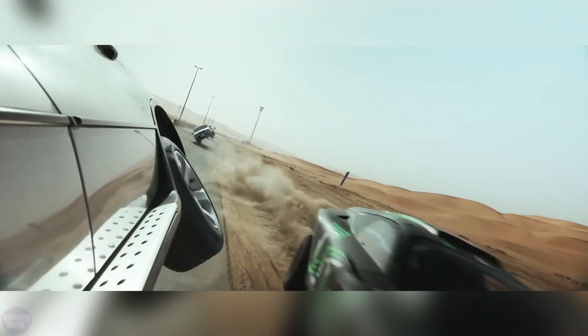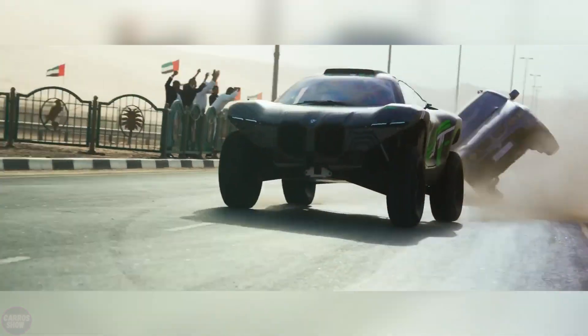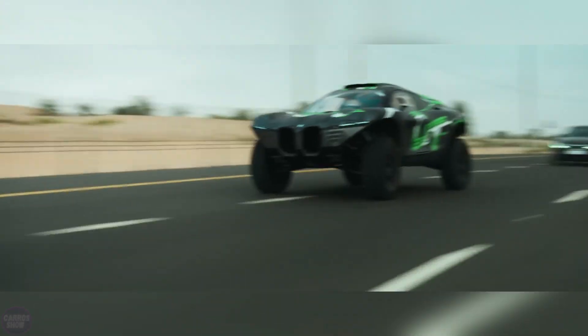The car has a reinforced suspension with huge ground clearance and large off-road wheels. At the same time, it is not reported for what purposes beyond a direct PR campaign this car will be used.